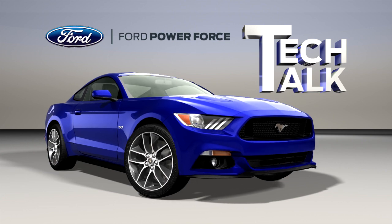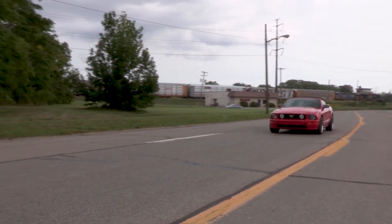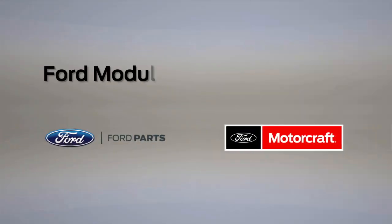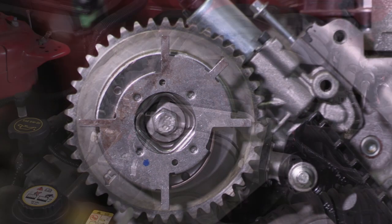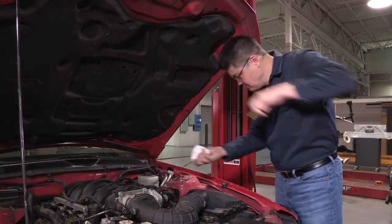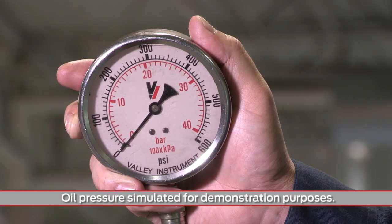Welcome to Ford PowerForce Tech Talk. In this series, we'll focus on tips to help you fix Ford and Lincoln vehicles right the first time. The modular engine needs proper oil pressure to maintain control of the variable cam timing or VCT system. When the VCT loses control, even though the engine oil is at the proper level and in good condition, start by checking the oil pressure.